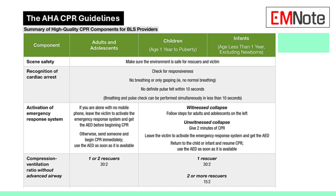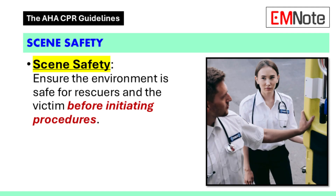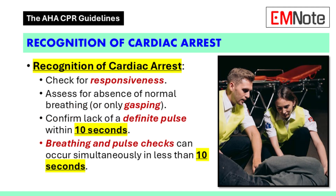So let's not waste any time — let's jump right in. Scene safety: always got to start there, right? That's always the first step. It's all about ensuring that the environment is safe for both the rescuer and the patient. It makes perfect sense — can't help anyone if we become victims ourselves.